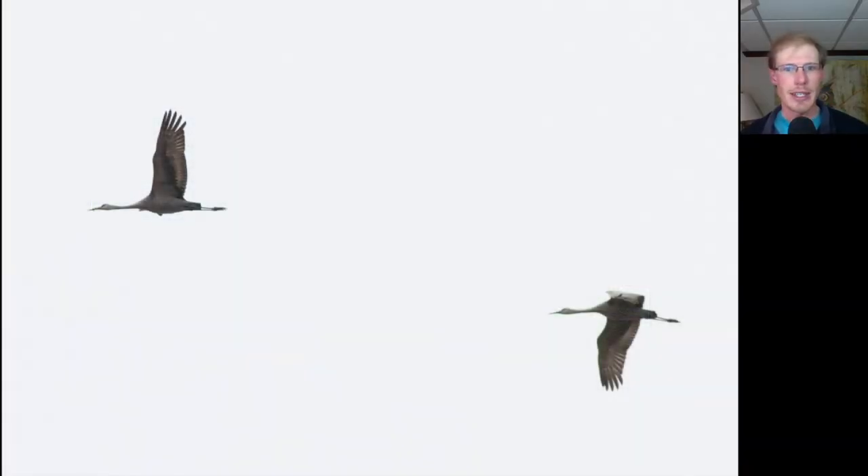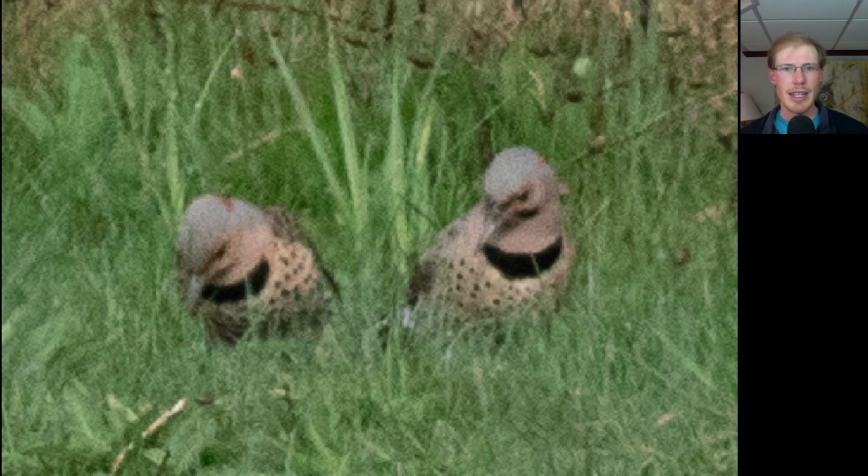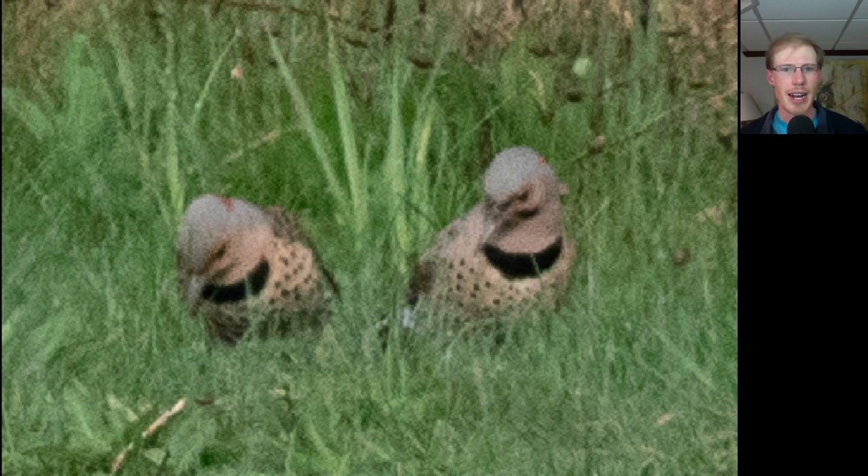I arrived at the Hawk Watch just as these two sandhill cranes were flying over. Here are some northern flickers down in the grass — there were two males trying to impress a female, and the males do this thing with their bills where they kind of go like this. It's kind of comical to watch them move their head.